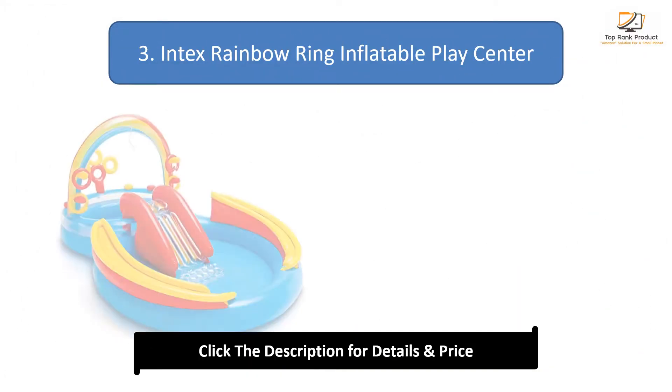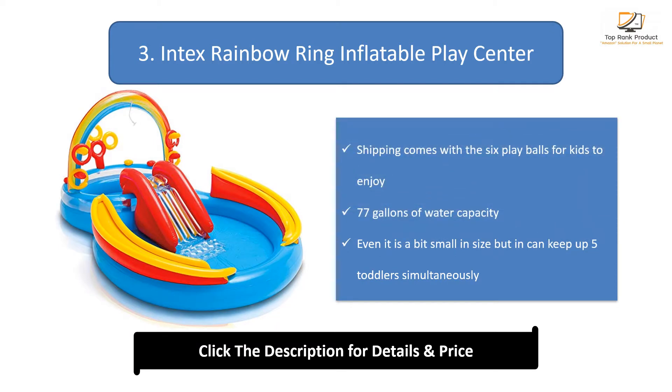Number 3: Intex Rain Boring Inflatable Play Center. Shipping comes with 6 play balls for kids to enjoy. It has a 77 gallon water capacity, and even though it is a bit small in size, it can keep up 5 toddlers simultaneously.